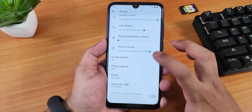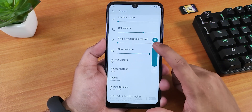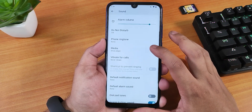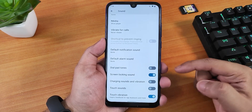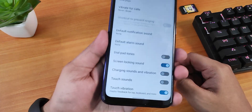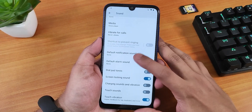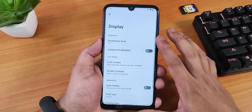In sound settings, you have media, call, and other volume controls. The volume panel looks clean and you can expand it to see all sliders. You can change the phone ringtone, dial pad tones, screen lock sound, charging sound, charging vibration, and touch vibration haptic feedback — all configurable. The haptic feedback feels great on this ROM, though there's no Mi Audio or Dirac sound enhancement.